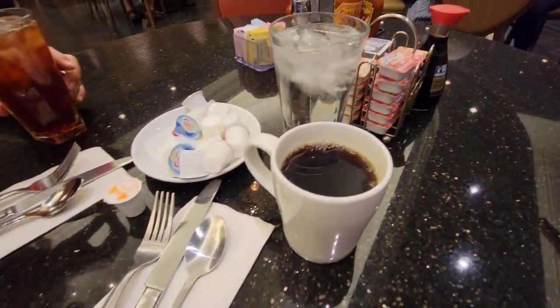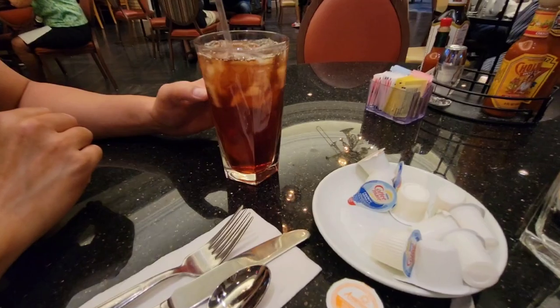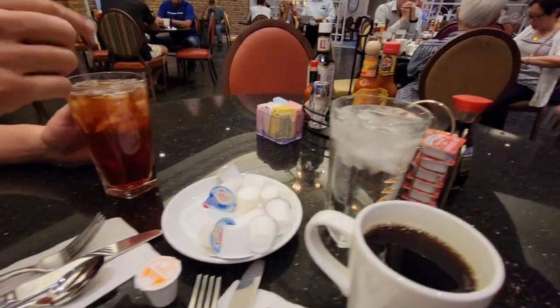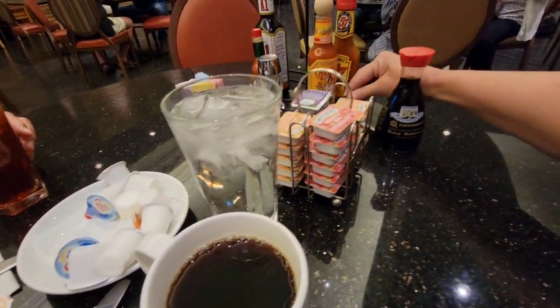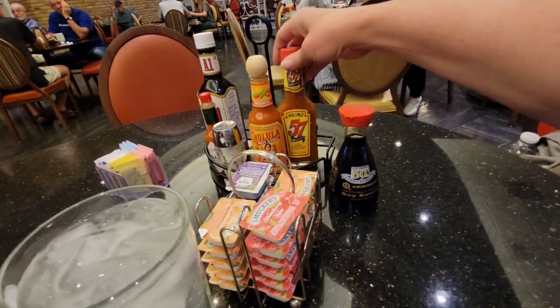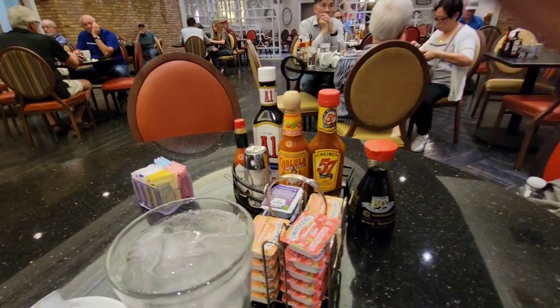We're starting out with our breakfast drinks. I'm doing coffee and water; my buddy's doing strawberry iced tea. We've got some jellies, creamers, and sugars. And then we've got Cholula, some Tabasco, Heinz 57, and A1 sauce.